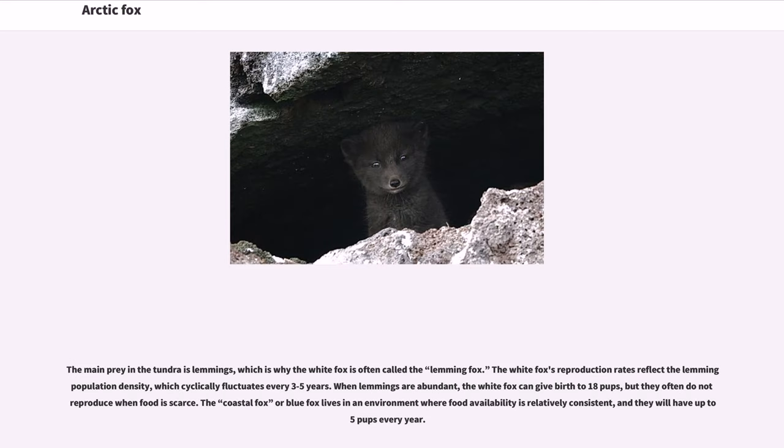The main prey in the tundra is lemmings, which is why the white fox is often called the lemming fox. The white fox's reproduction rates reflect the lemming population density, which cyclically fluctuates every three to five years. When lemmings are abundant, the white fox can give birth to 18 pups, but they often do not reproduce when food is scarce. The coastal fox or blue fox lives in an environment where food availability is relatively consistent, and they will have up to five pups every year.